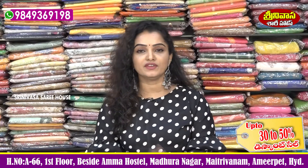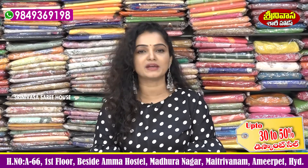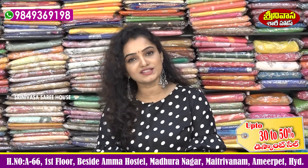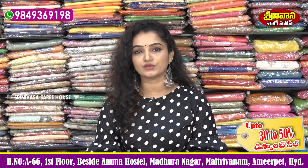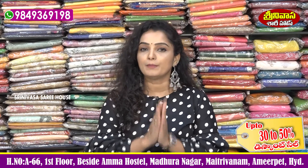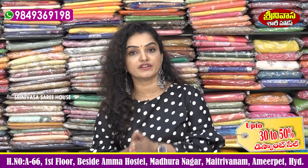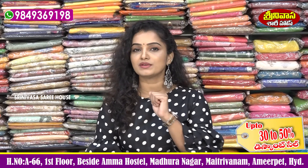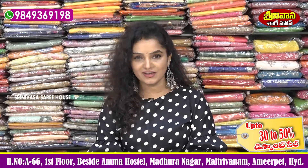Viewers, today we showed you these collections. Since time is short, we showed only select collections. Please visit Srinivasa Saree House to see your favorite collection in person. Srinivasa Saree House is in Vellanke Pustod, near Amma Hostel, in Madhura Nagar. Here many variety collections are available — Pattu sarees, fancy sarees, Kanchi Pattu, bridal collections, different varieties, handloom collections are all available. Visit Srinivasa Saree House. The contact number is shown on the screen — give a call. We will meet again in a beautiful episode. Till then, take care and have a nice time.